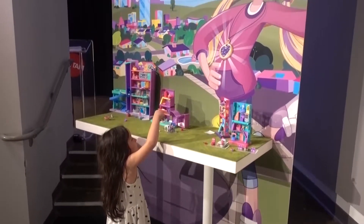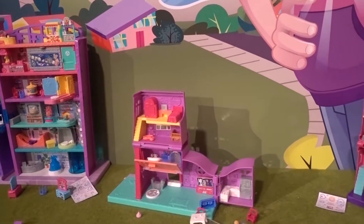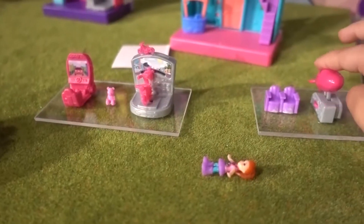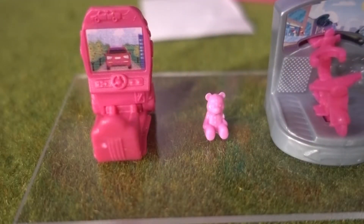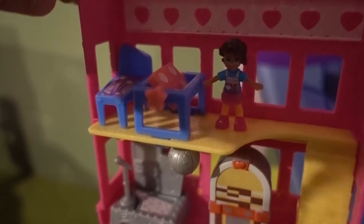Now let's play with Pollyville! Here we have Mega Mall, Pocket House, Pollyville Diner, and Arcade! I love when toys have moving parts! Everything is so tiny! Look at this teddy bear — it's so cute!